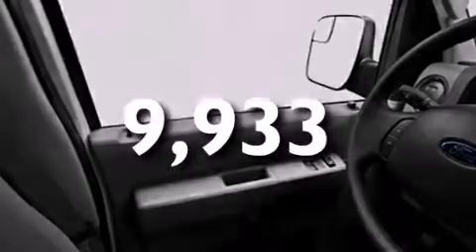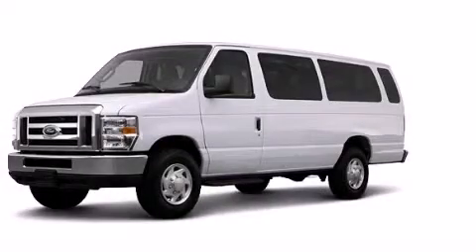This vehicle has fewer than 10,000 miles on the odometer. Stop by today and test drive this automobile for yourself.